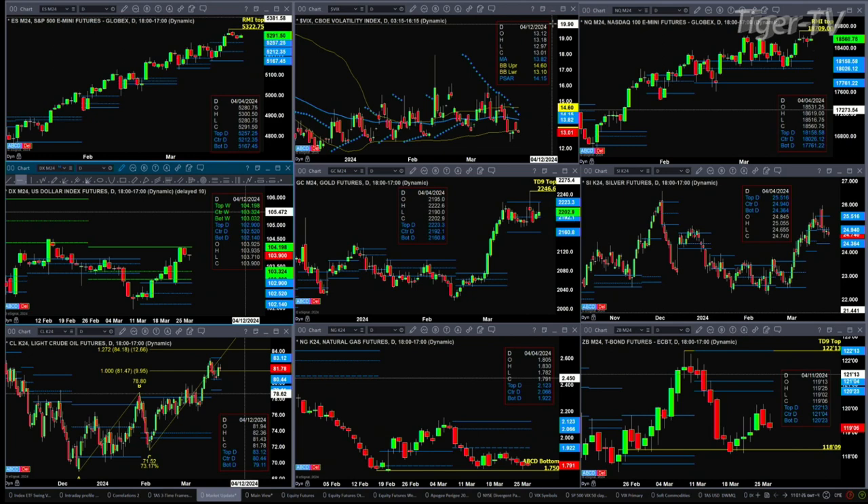If you take a look at the U.S. Dollar Index, it's going to complete a TD 9 count top today. That suggests that price should pull back further. A price target here would be the 103.32 to 103.03 level, which happens to be the center and bottom of its weekly profile.